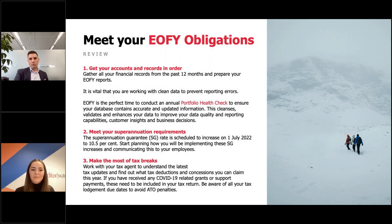Meeting your internal financial obligations comes around every year. Getting accounts and records in order and gathering all relevant reports over the last 12 months is important — we need to work with clean data, which is where the portfolio health check helps. Super is going up to 10.5% next year, so start planning and implementing those super guarantee increases and communicating them to your employees. Work with your tax agent to understand the latest tax updates and find out what deductions or concessions you can claim.